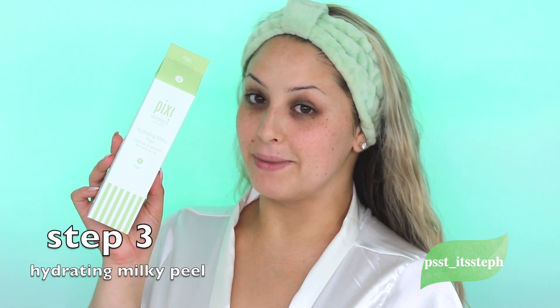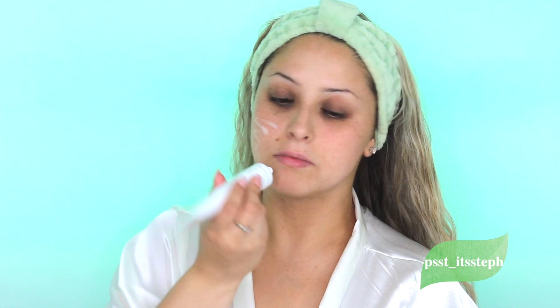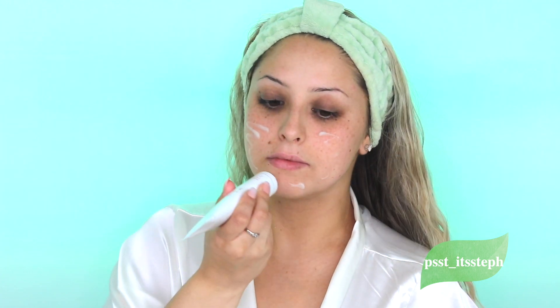Step number three, we're going to be using the hydrating milky peel. You can use this every day or as needed, and you have to leave it in for two to three minutes. Gently rub it in — this is going to minimize your pores and exfoliate your skin.